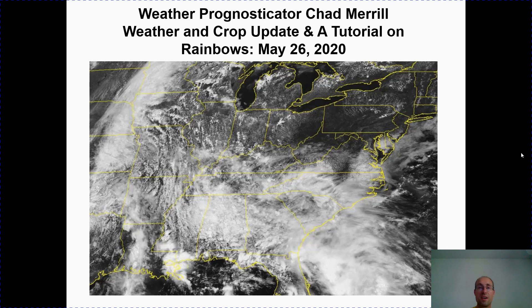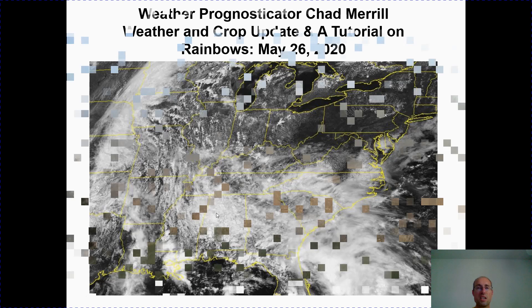Just this morning here on May 26th, here is a visible satellite image. We have high pressure across the mid-Atlantic producing the dry weather, and dew points are still relatively low. But notice there is a lot of cloud cover to the south and to the west — we'll talk about when to expect a change in the weather.